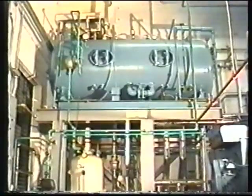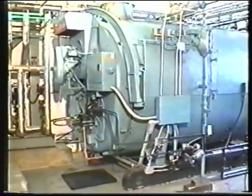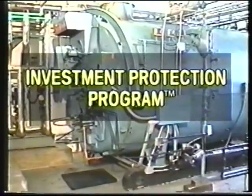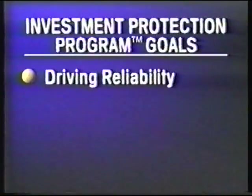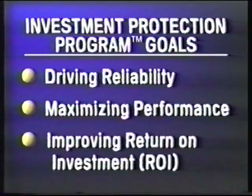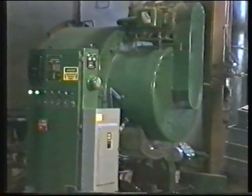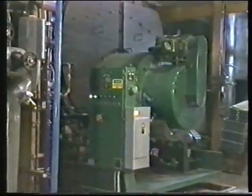Drew Industrial Division offers a systematic, comprehensive approach to protecting idle equipment through our cost-effective, risk-reducing investment protection program. The goals of the investment protection program include driving reliability by proactively addressing potential problems before they become expensive downtimes, maximizing performance by reducing potential corrosion and optimizing efficiencies, and improving ROI by extending equipment life, minimizing replacement costs, and reducing operational costs. A critical component to the investment protection program involves corrosion protection to equipment during idle periods.